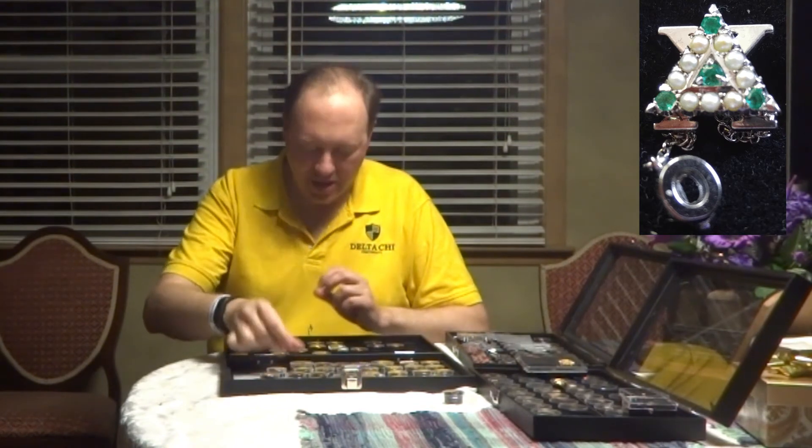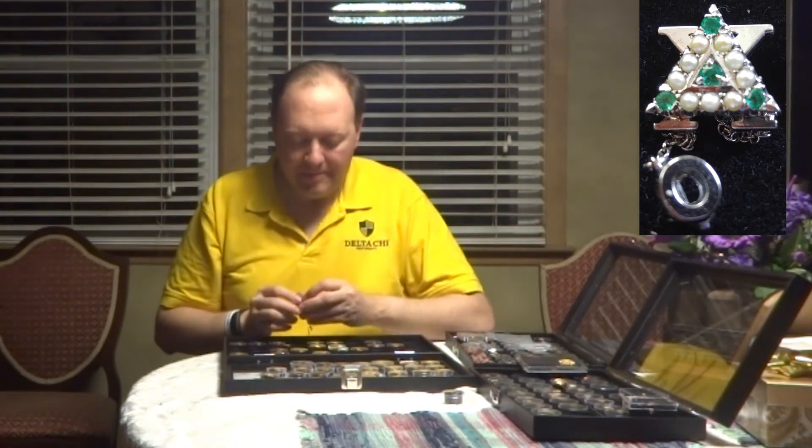You can have badges in white gold with emeralds on the corners — that emerald and white gold contrast is very stark. One of the lapel pins is the Delta Chi Men at War pin, which is the battle axe and the scimitar crossed. These are available by contacting headquarters if you have alumni that have served in the military in a combat zone.